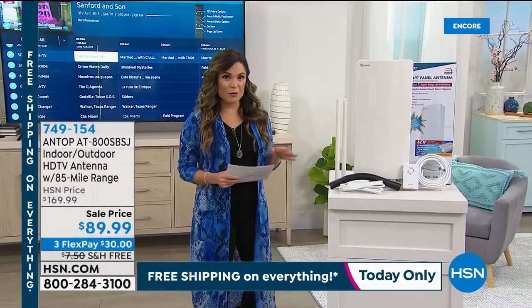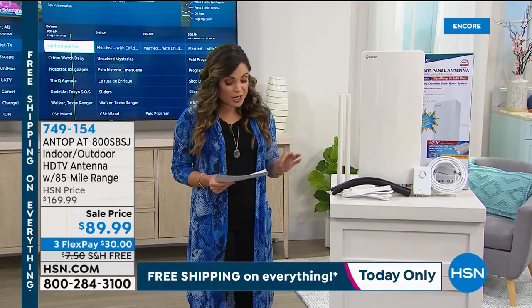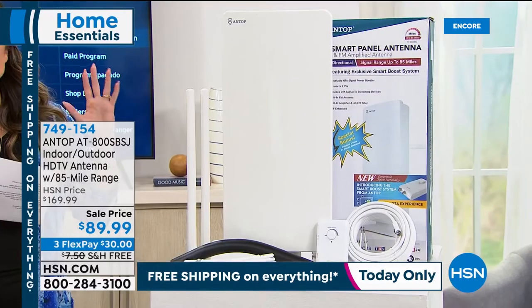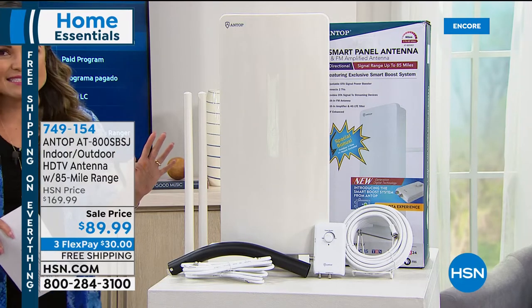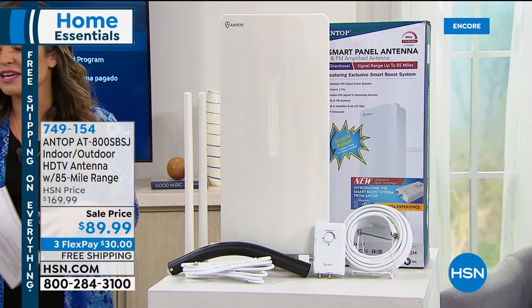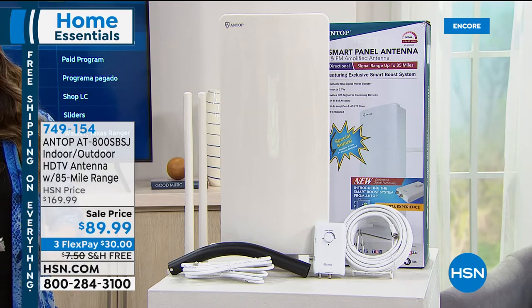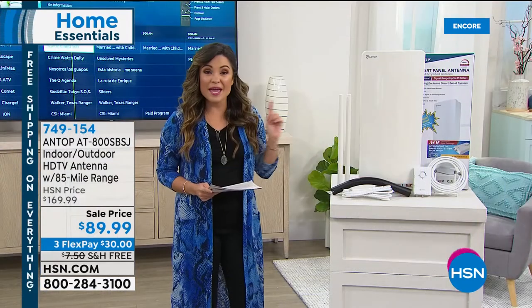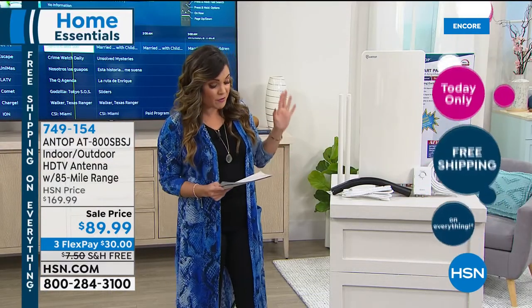Aaron mentioned this and we want to talk to you now about how you can have access to free live TV for life with a one-time purchase — you get that by purchasing an antenna, but they're not all created equally. Some you get home and they have a limited range, only getting you two or three channels. I am here to tell you we have got the best offer for you right now from Antop.